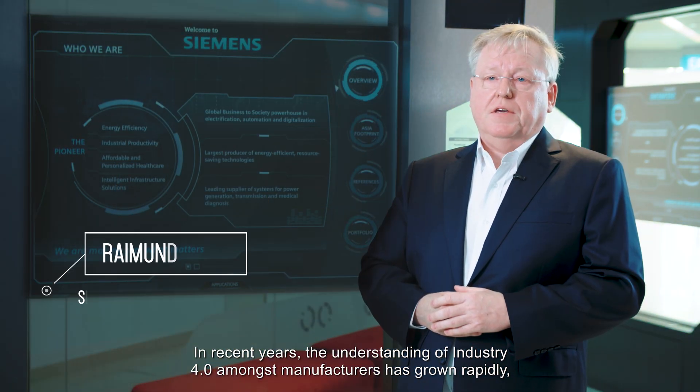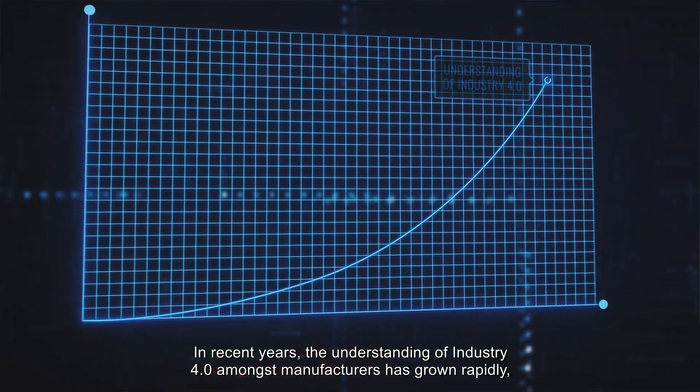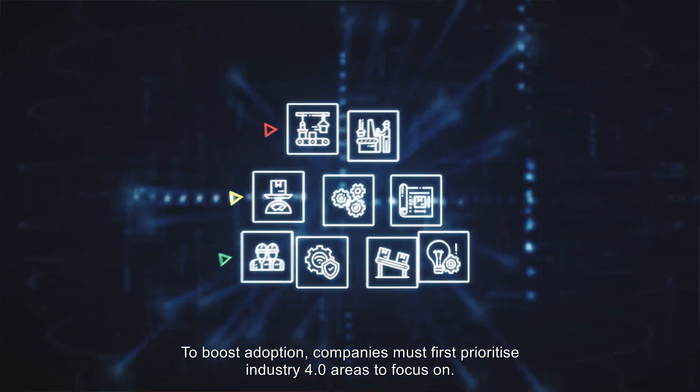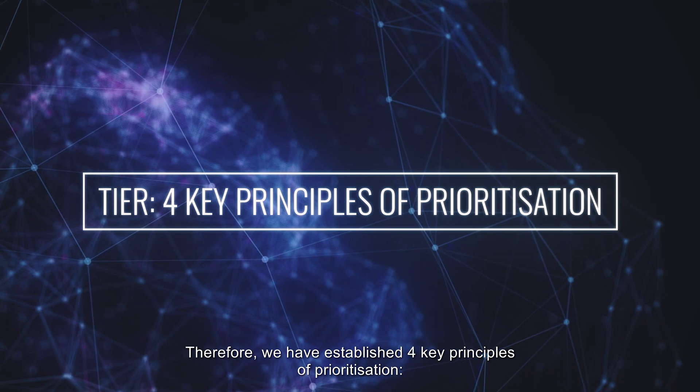In recent years, the understanding of Industry 4.0 amongst manufacturers has grown rapidly, but the pace of adoption is lagging. To boost adoption, companies must first prioritise Industry 4.0 areas to focus on. Therefore, we have established four key principles of prioritisation.